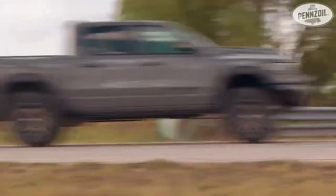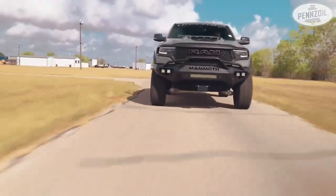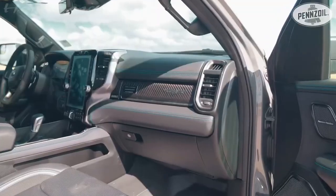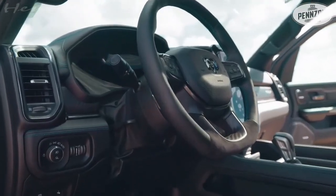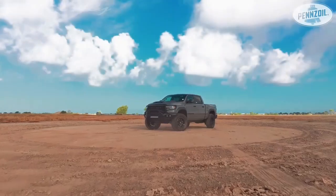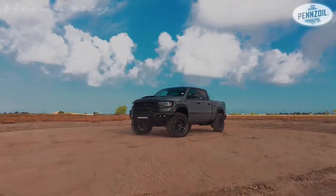The kit takes the performance of the truck even higher and turns it into a complete beast. The TRX Lunar Edition that Hennessey is working on — like all other Lunar Edition models — features a ceramic grey paint finish with lots of black accents on the exterior.